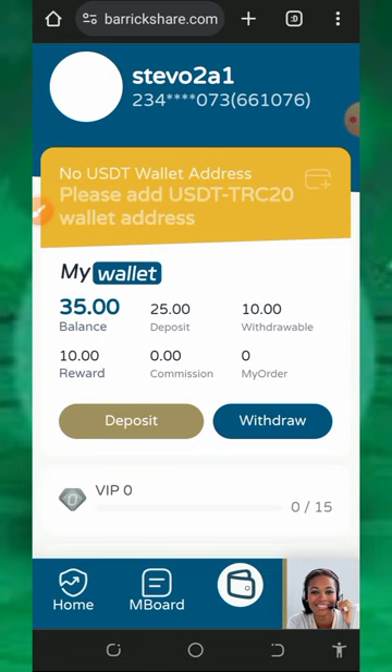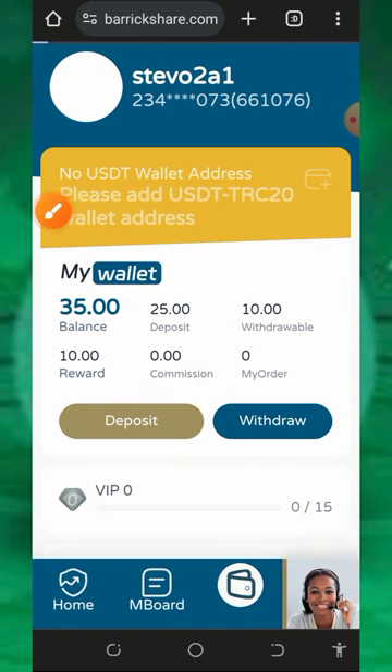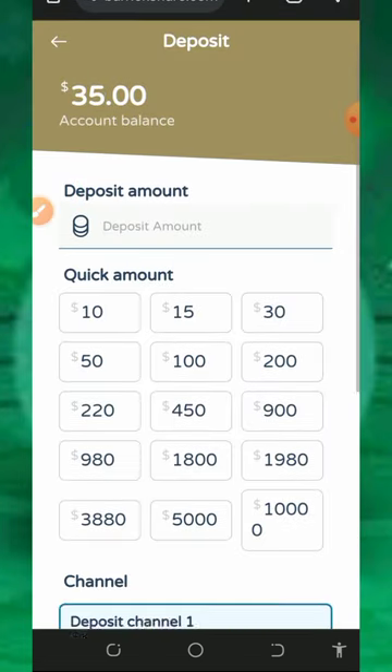I have a balance on my account right now and I'm going to place a live withdrawal of $10 from this platform so you guys can see that this website is 100% legit and paying. But before we do that, we are going to purchase these plans on the screen. To purchase, make sure you deposit into your account first — just tap on the deposit button on the screen and choose the amount you want to deposit.